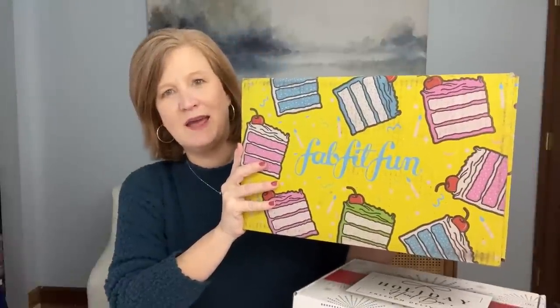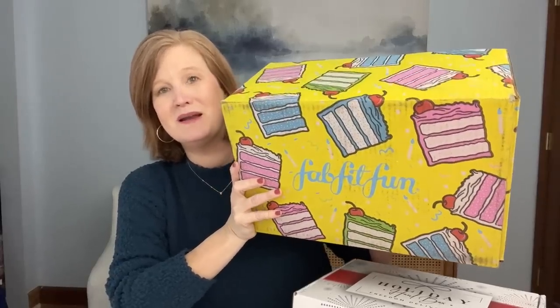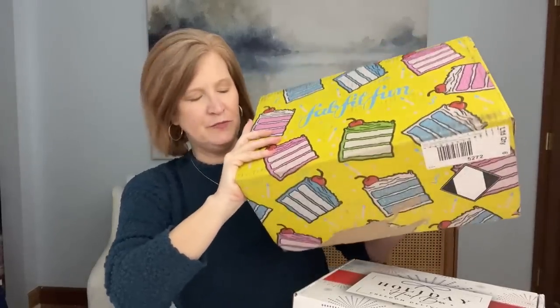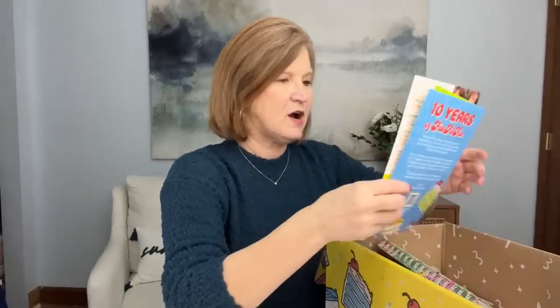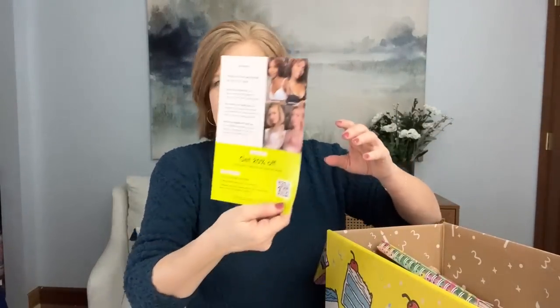Look how cute this box is with all the cake! It's getting close to dinner time and I'm really hungry - if this was on a plate I would totally ruin my dinner for it. I think FabFitFun is having a birthday or something, which is what the cake theme is about. Inside we have a scratch-off card - there are lots of different prizes and the ultimate prize is valued at over $10,000, so make sure you play! We also have some coupons for bras and HelloFresh, but let's get to the good stuff.